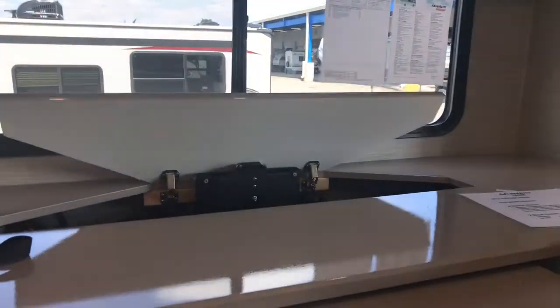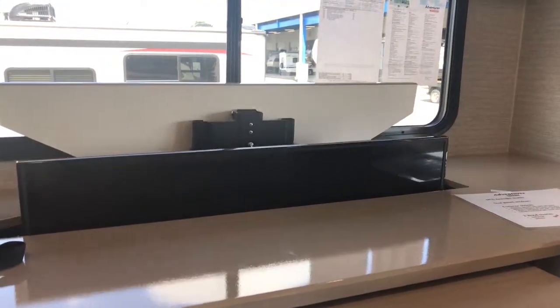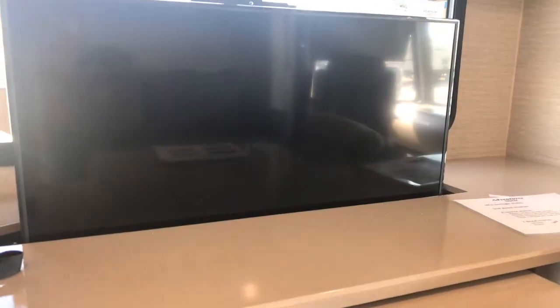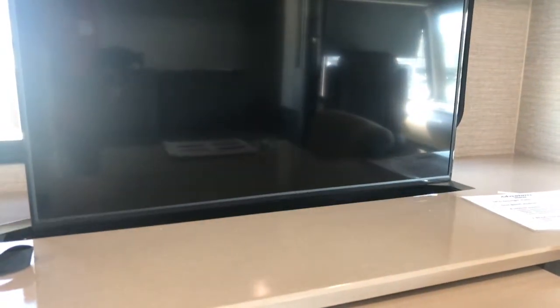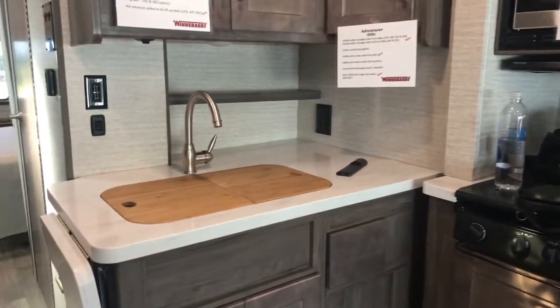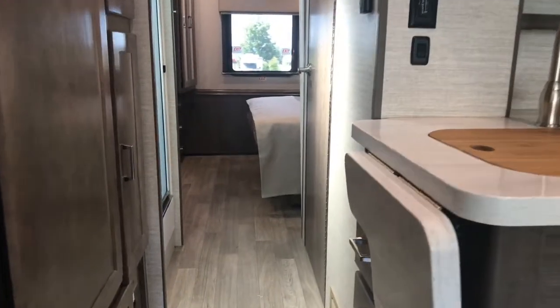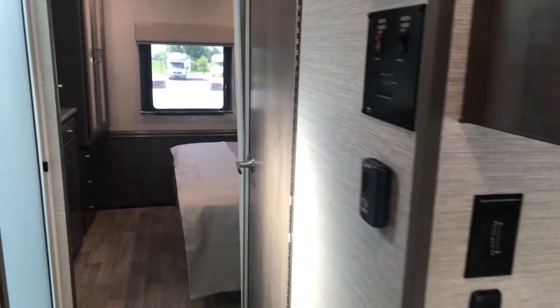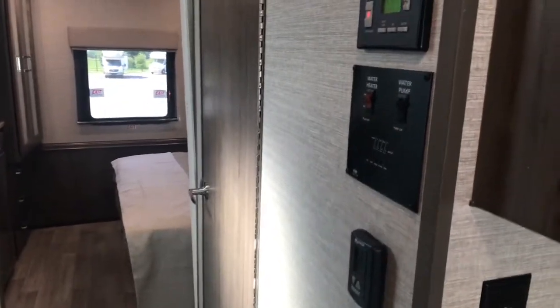There are two additional chairs and a leaf in the back part of the coach. The TV conveniently goes up and down on an electric motor, so you can put it away if you have a great view out the window. You'll also find the new bamboo sink covers and a flip-up countertop extension.